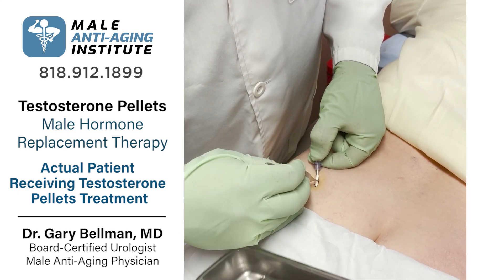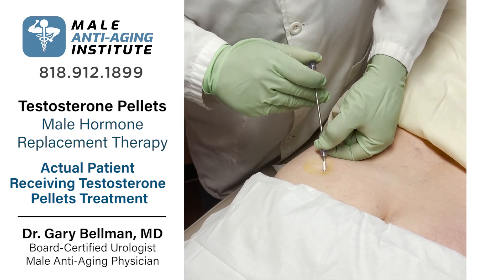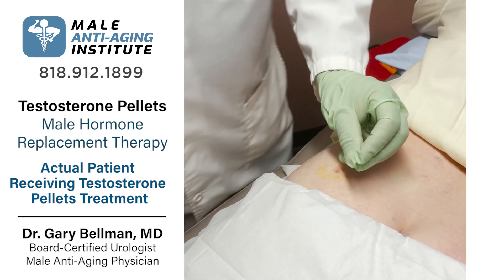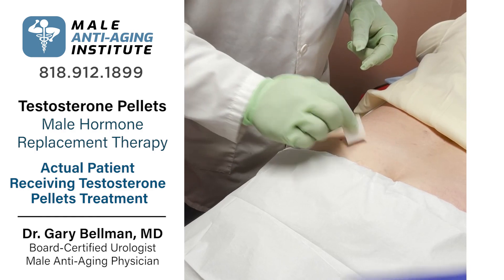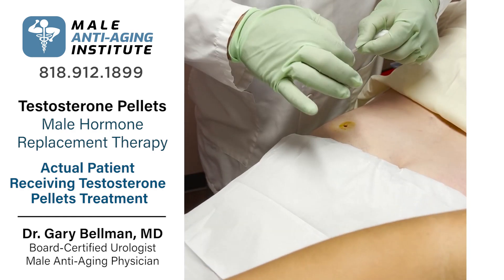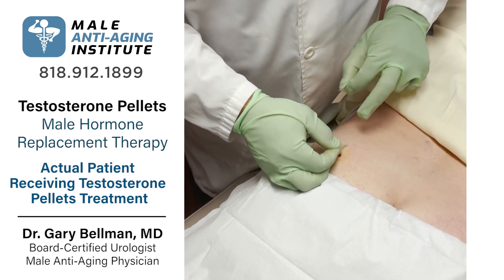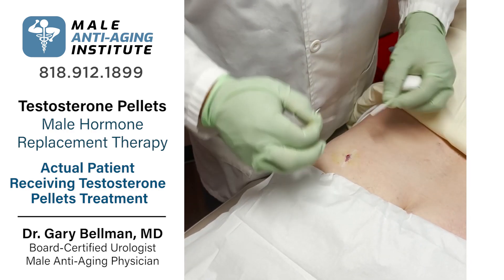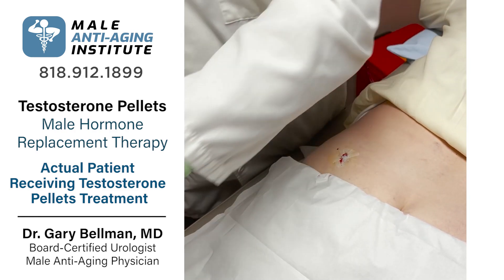This keeps the testosterone levels at good levels for three months. We put the remainder in, and this takes literally just a few minutes, and then we're left with not an additional incision. We put in the little steri-strips — this stays on for just two days. After the pellets, it's sore for a few days, but then good for months, so it's usually a good trade-off.